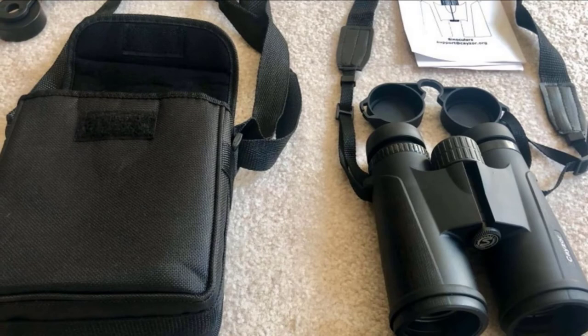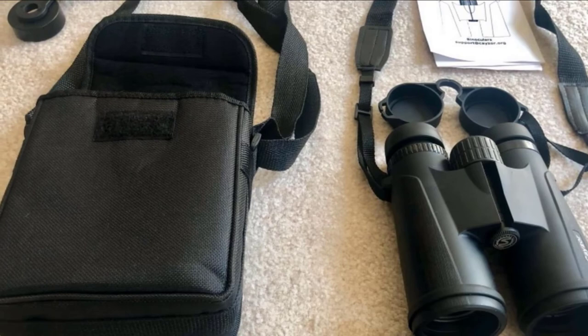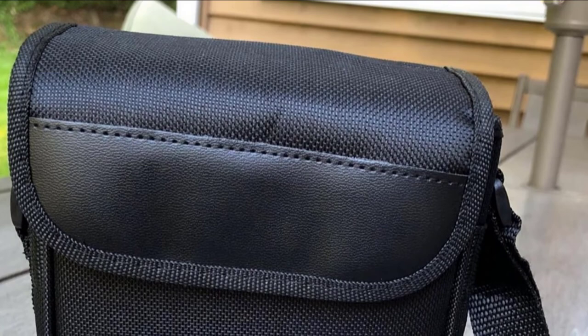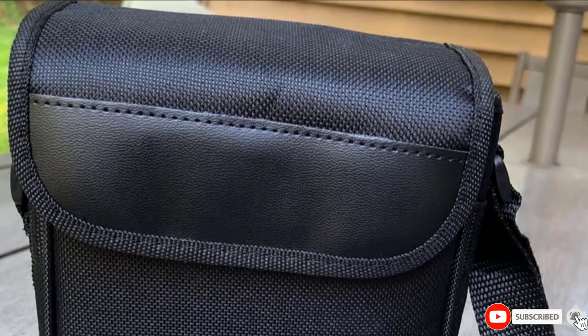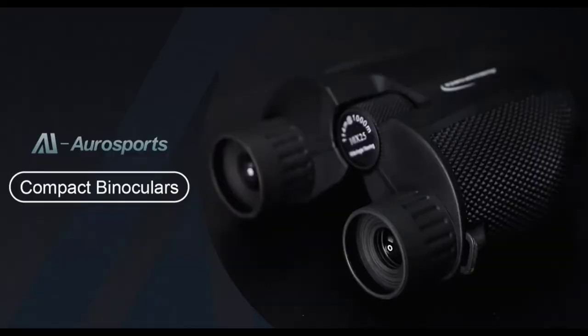The crisp view from BAK4 prisms does not fail here, and the dual right-and-left eye focus is a plus. The durable rubber body is slip-resistant and great for adult use. Another great aspect is the 374-foot per 1,000-yard field of view, though you can only focus on objects five feet or farther. If you are looking for a pair of binoculars that gives you a lot of magnification, this is a great choice.